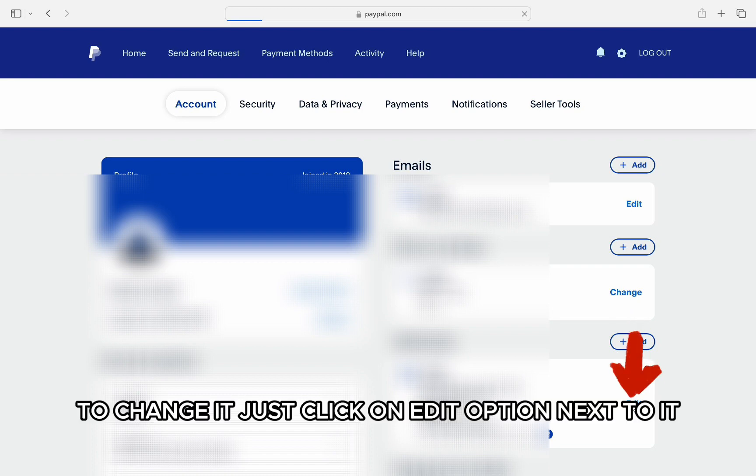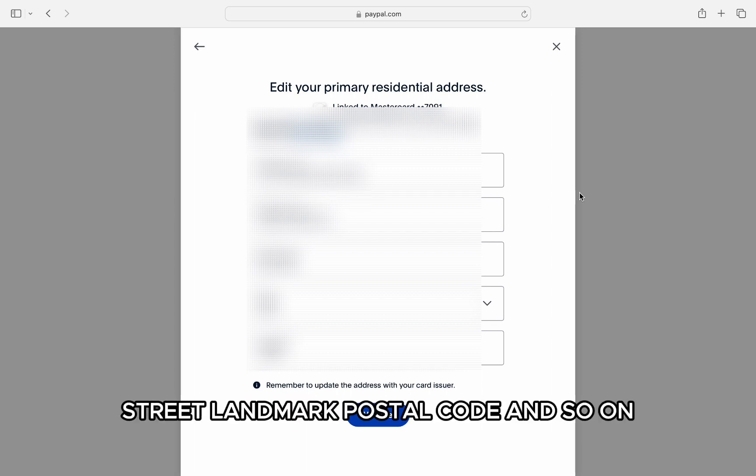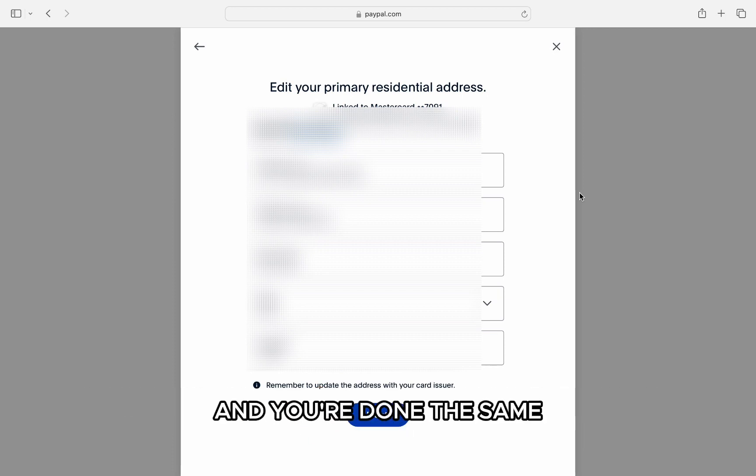To change it, just click on the edit option next to it and a pop-up will open up. Then just enter your street address, state, landmark, postal code, and so on. Once done, just click on update on the bottom right and you're done.